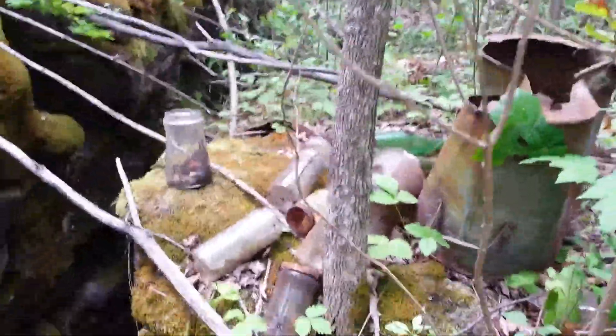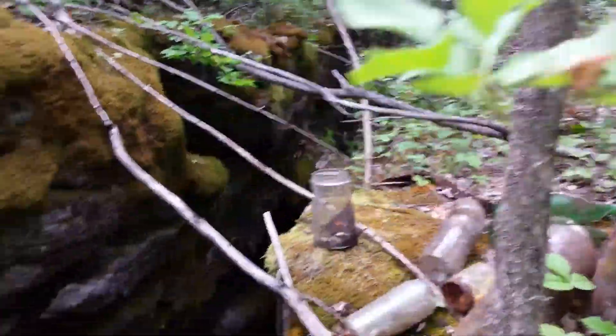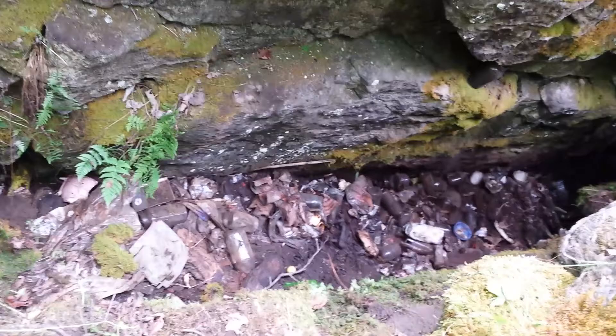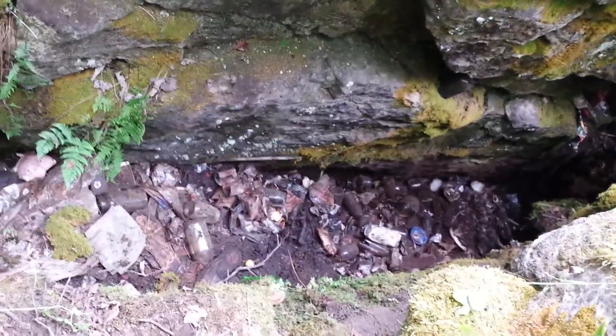I found lots of bottles today, more over there. Down here in my 1940s, 50s, 60s dump. Dug out an awful lot of stuff today — I took out four bags full: bottles, toys, other stuff.